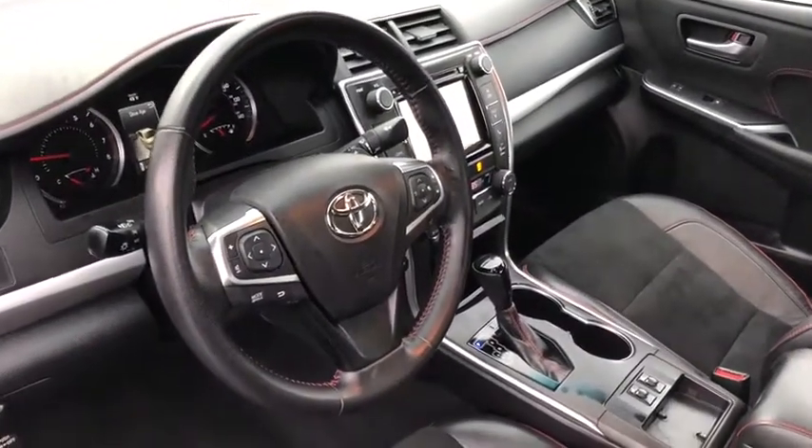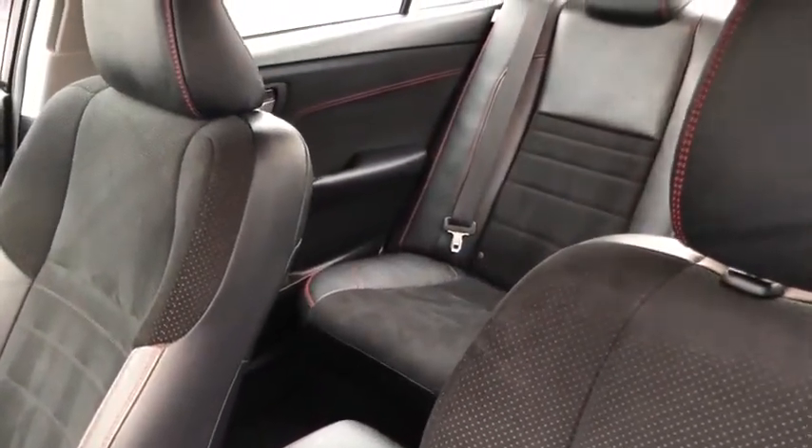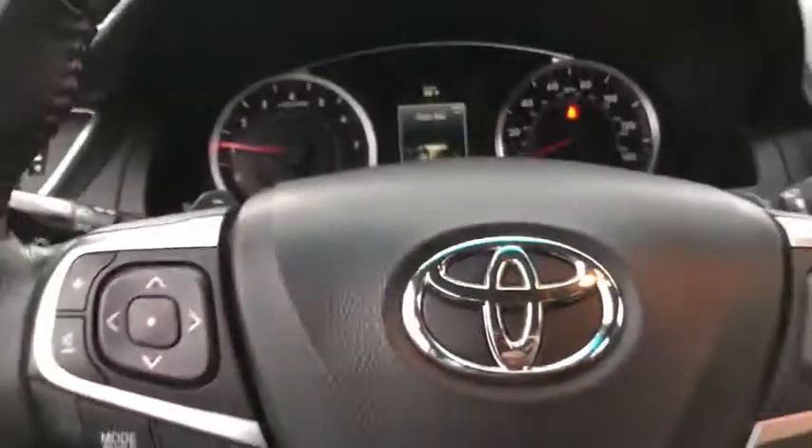One owner, four-wheel disc brakes, heated front seats, electronic stability control, power windows, rear window defroster, CD player, trip computer, remote keyless entry, tachometer.